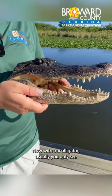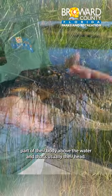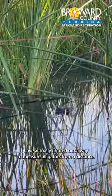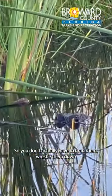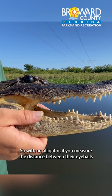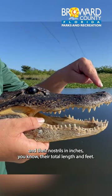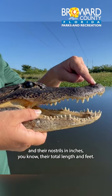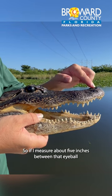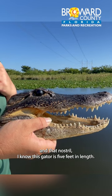With our alligator, you usually only see part of their body above the water, and that's usually their head. Scientists have actually figured out a way to measure alligators from a distance, so you don't have to grab them, wrestle them down, and pull out a measuring tape. If you measure the distance between their eyeballs and their nostrils in inches, you know their total length in feet. So if I measure about five inches between that eyeball and that nostril, I know this gator is five feet in length.